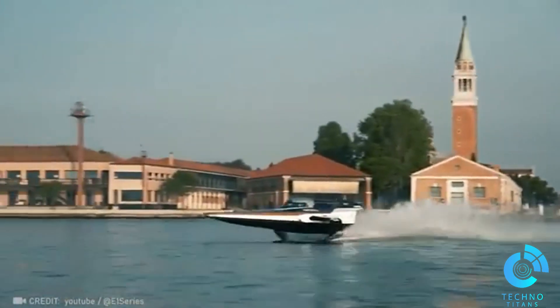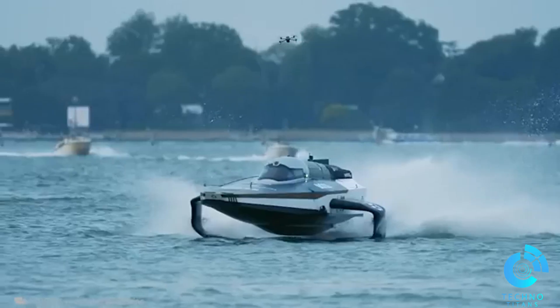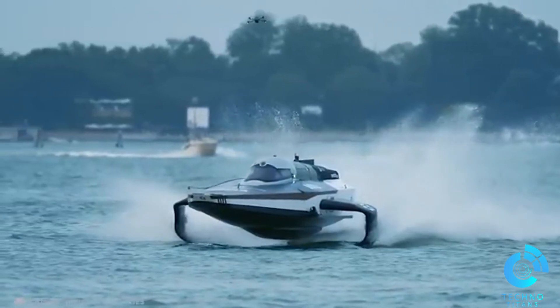The Racebird isn't just an electric boat, it's a high-speed sensation that reaches up to 56 miles per hour. Not to mention its captivating design.